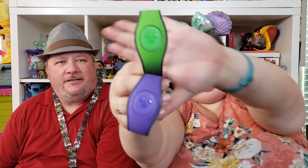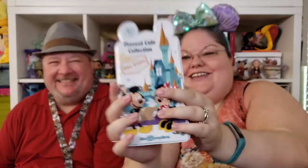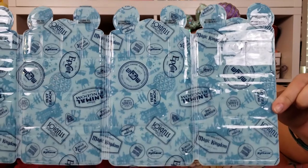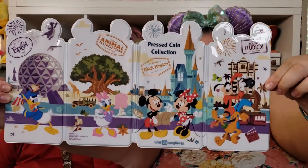We obviously got our magic bands, and then we got the pressed penny — or pressed coin — collection case. It's a quad case with room for a ton of pennies, with each page for a different park. One page is for quarters because they're bigger. I like that it's got all the different park names and even some rides. If you really like pressed pennies, I recommend getting this — it was like $12.99, not too expensive.